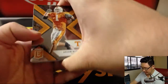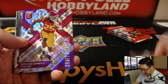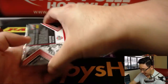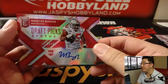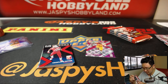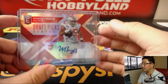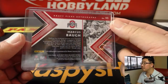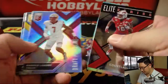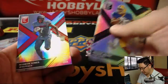Haven't seen Sam Darnold either. Alright, next pack. Jason — I didn't realize he went to Tennessee. There's Ronald Jones the Second, 10 out of 99. And Marcus Baugh, 32 out of 49. Die cut autograph. John Kelly, Neema Hines.